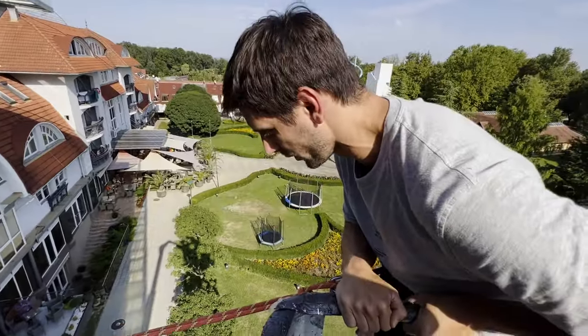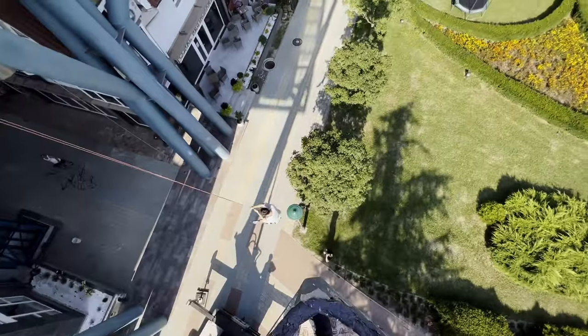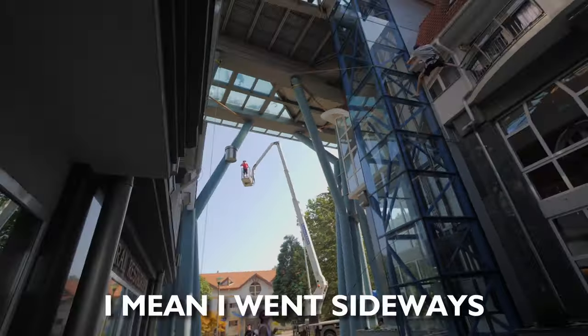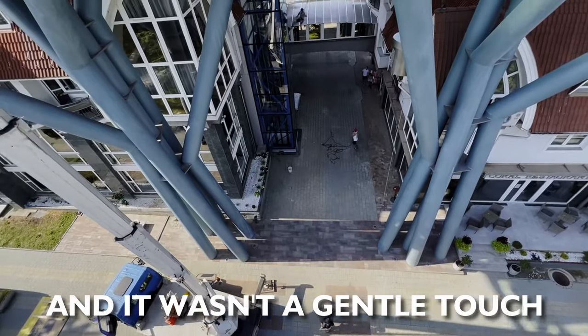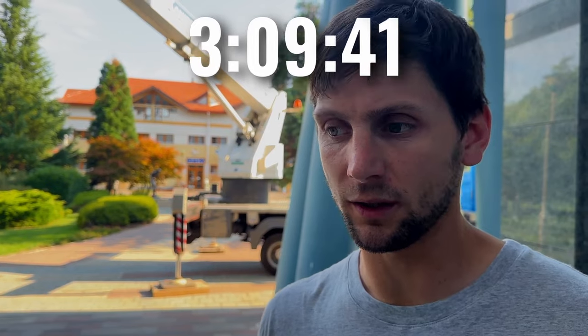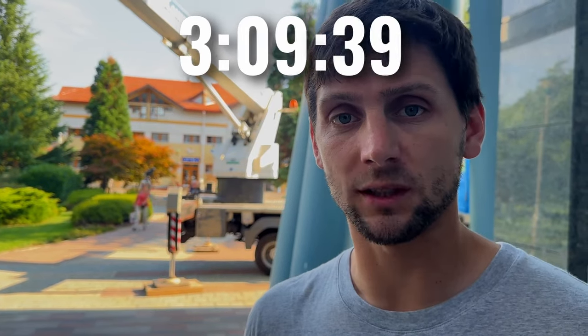Three, two, one, go! I mean, I went sideways. I touched the elevator — it wasn't a gentle touch. The rope swing right now is too dangerous. If we can't find a solution in the next three hours, we can't pull this off. And we have like two hours left with the driver.